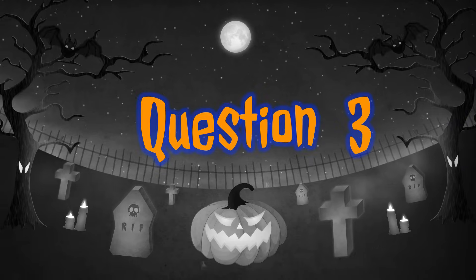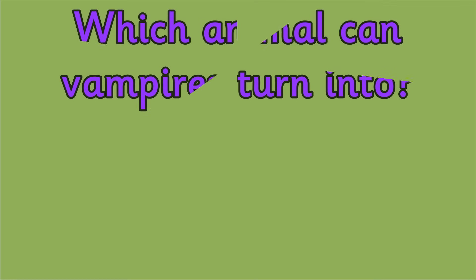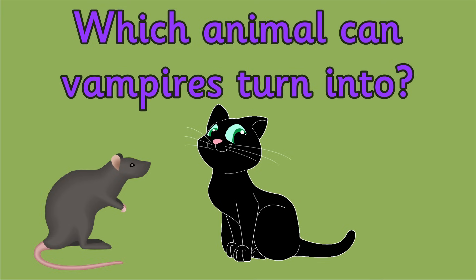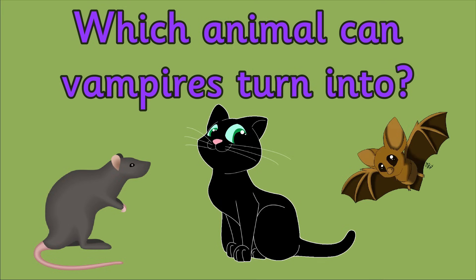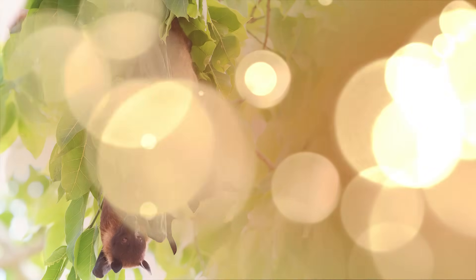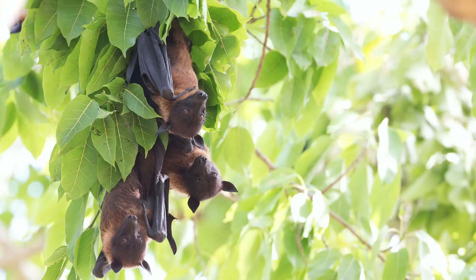Question 3. Which animal can vampires turn into? Is it a rat, a cat or a bat? There are lots of different types of bats, but one bat is actually named after vampires.